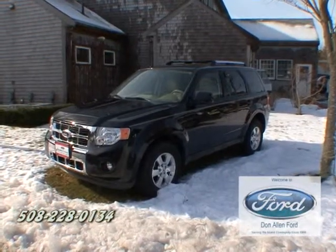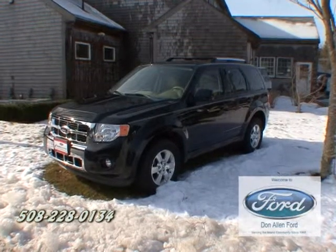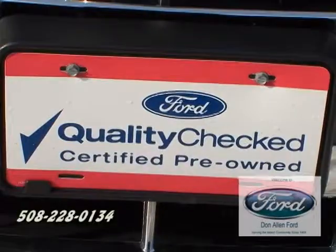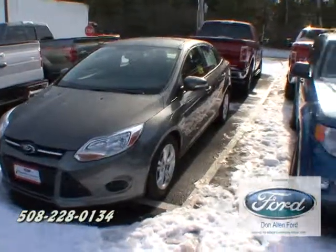We currently here at Don Allen have a great inventory of certified pre-owned vehicles. What does that mean? Seven-year warranty from in-service date, low finance percentage rates, and we back our product.